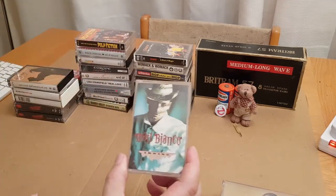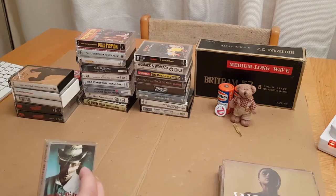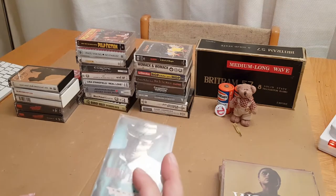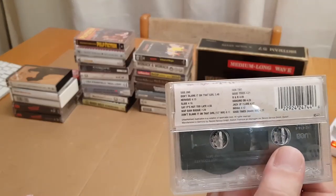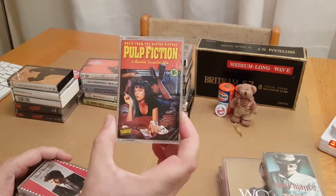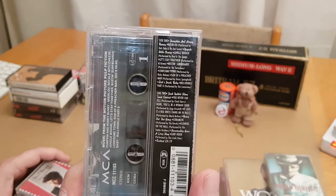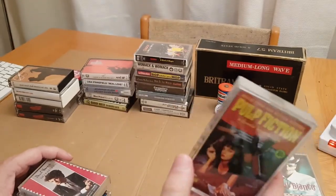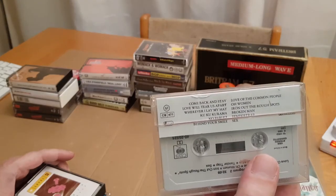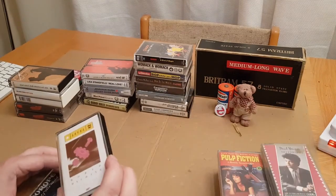I've got a Matt Bianco one — I just bought them randomly. I think I paid a pound each for the double ones and the other small tapes were 50p each, apart from the double cassettes. So yeah, Matt Bianco — there's the track list. I really like the Pulp Fiction one because I love the film, so I had to get hold of that. Anybody into Pulp Fiction will know the songs on there. I was quite chuffed to find Paul Young — I do remember Paul Young obviously, being an 80s child, born in the 70s, so all my teenage years were in the 80s.